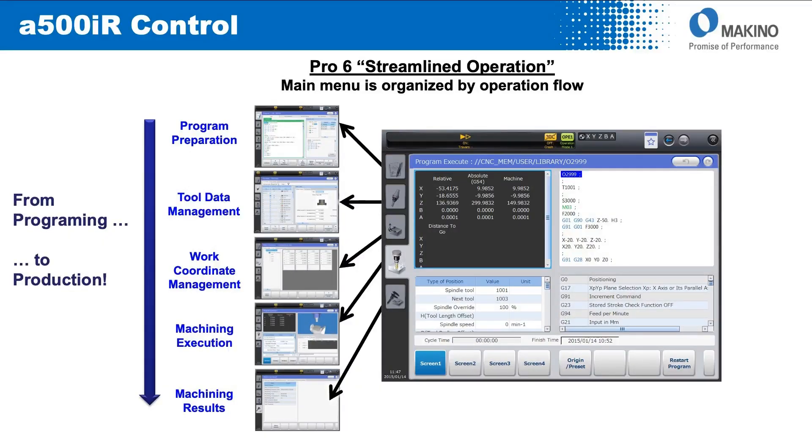From a control standpoint, the Makino A500IR features the well-known Pro 6 control living on the FANUC 31i-based platform. Very easy movement through the screens on the Pro 6 control, very efficient operation, and very intuitive.